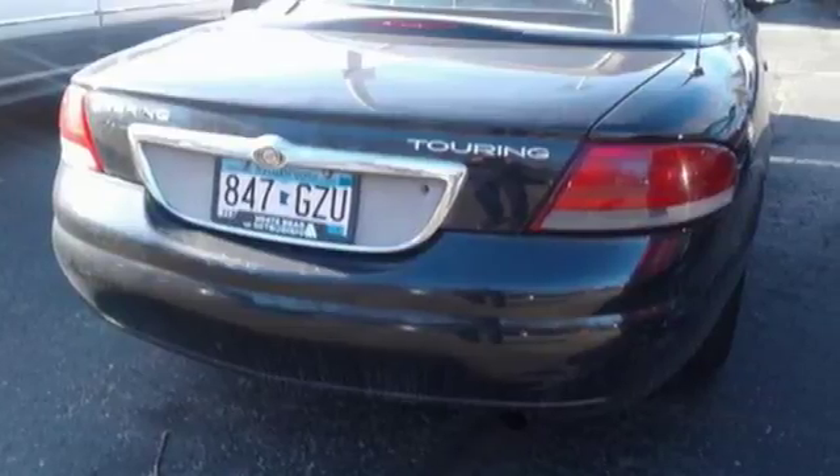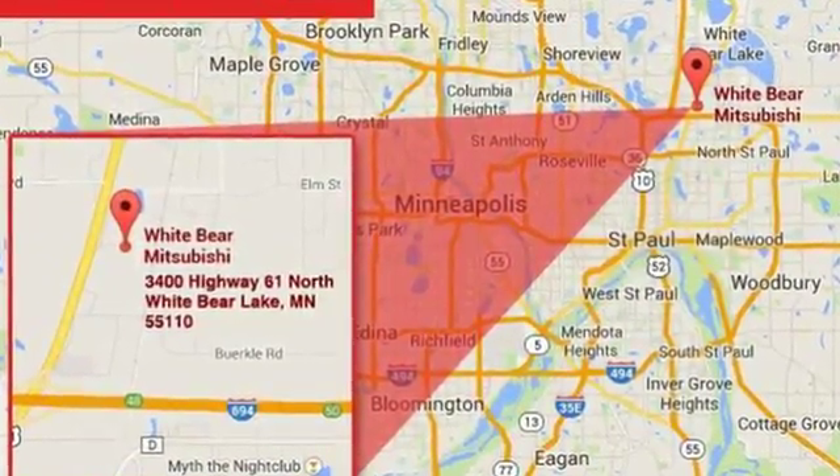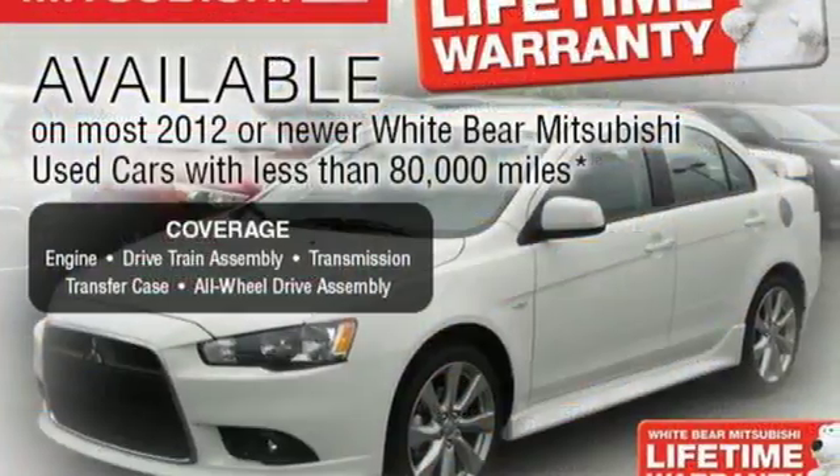Plus, vented disc brakes, touring suspension, and front wheel drive give you driving confidence, grip, and stopping power in all situations.